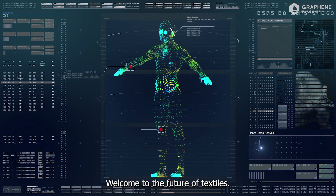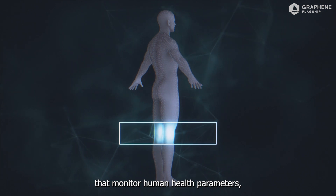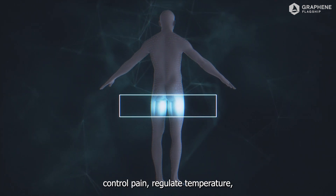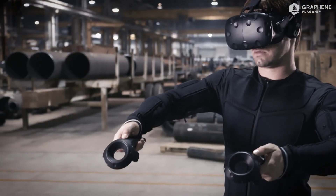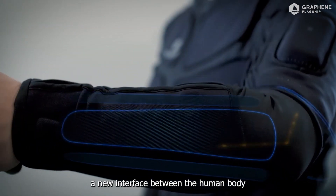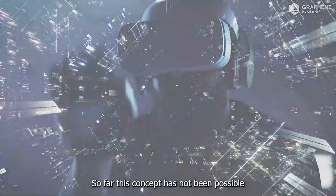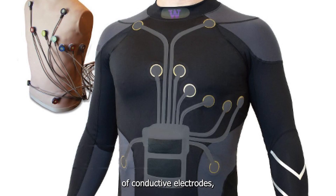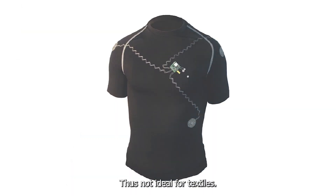Welcome to the future of textiles. Imagine soft and smart clothes that monitor human health parameters, control pain, regulate temperature, or even enhance our sense of touch. These e-fabrics are like a second skin, a new interface between the human body and the digital world. So far, this concept has not been possible due to the limitations of conductive electrodes, which are rigid and non-breathable, thus not ideal for textiles.